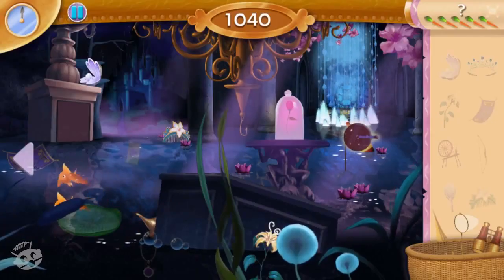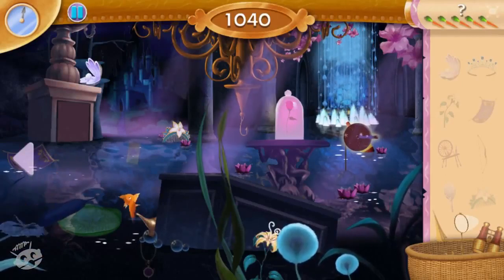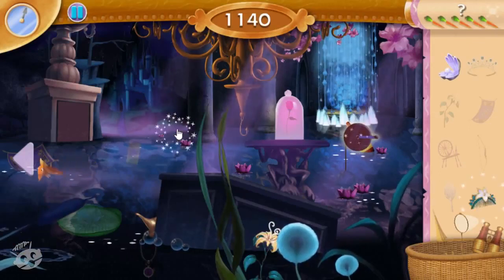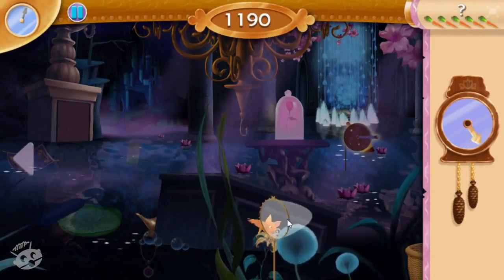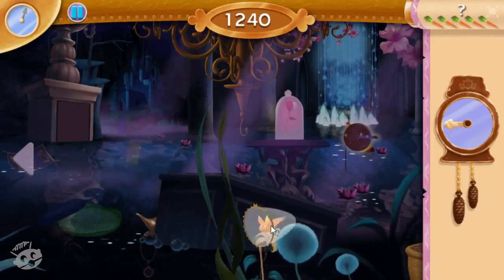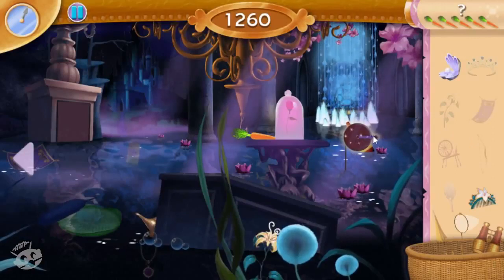Uh-oh, I think we're getting to the end of this river. We better find something to get us past those crystals quick. Great! What's with the flying fish? Hey, maybe you should see if you can catch them. Great job! And look, you got more carrots!